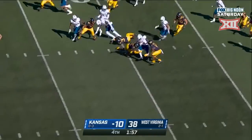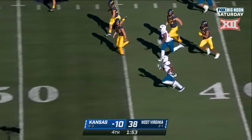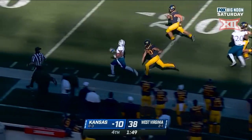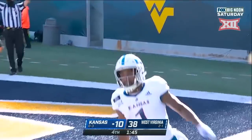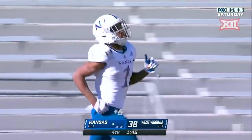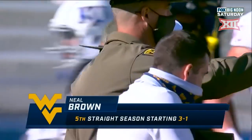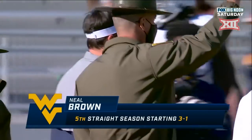And here come the Jayhawks — Puka Williams with a very good run at midfield down the sideline, a burst of speed, continues to go — touchdown! Puka Williams runs one back 91 yards. The Mountaineers did what they were supposed to do for at least three quarters — they start the season three and one.